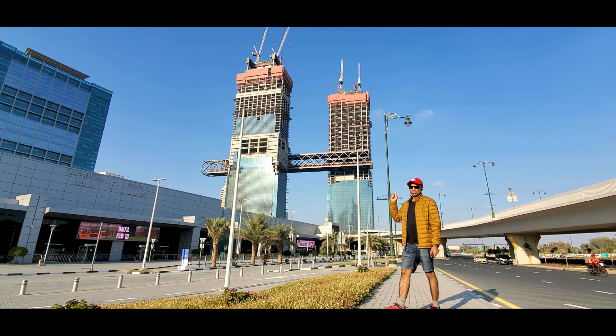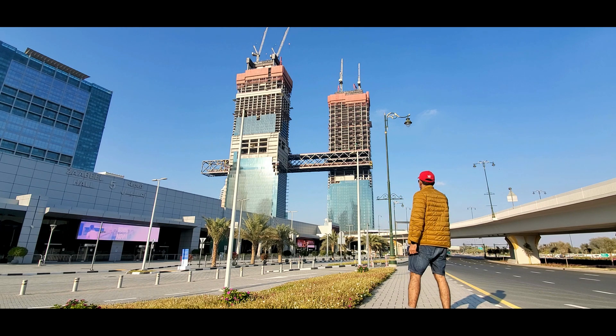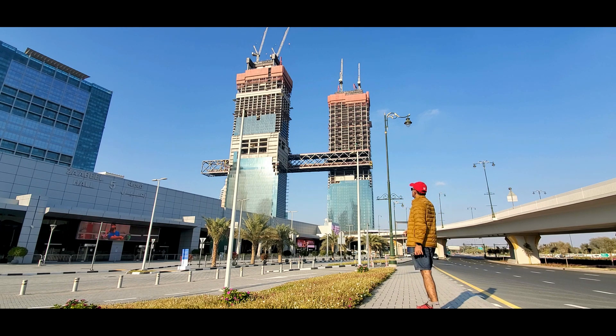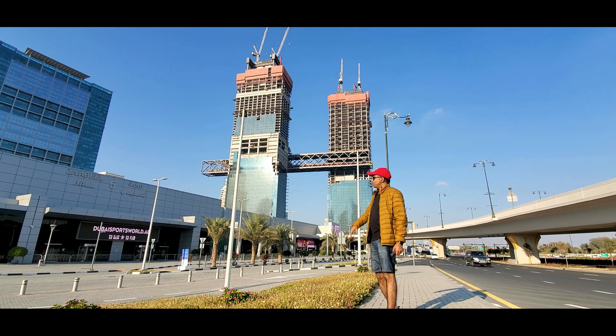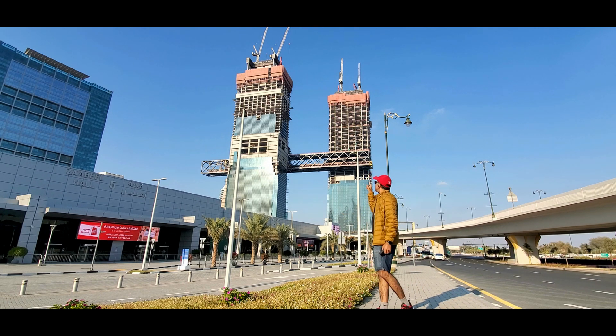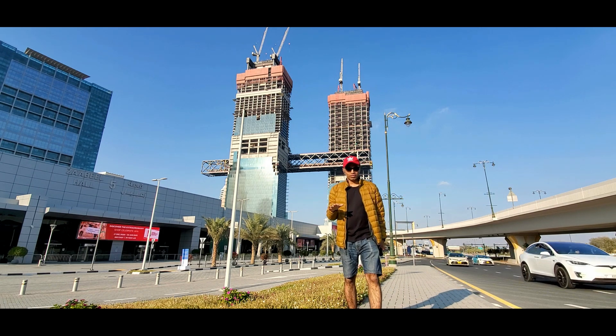With its two towers connected by a steel bridge structure which will extend as the world's longest cantilever, One Za'abeel is set to become the next iconic building in Dubai. With its central location and its engineering — a world first — this mixed-use sustainable development will be a modern hub for a variety of residents and visitors.